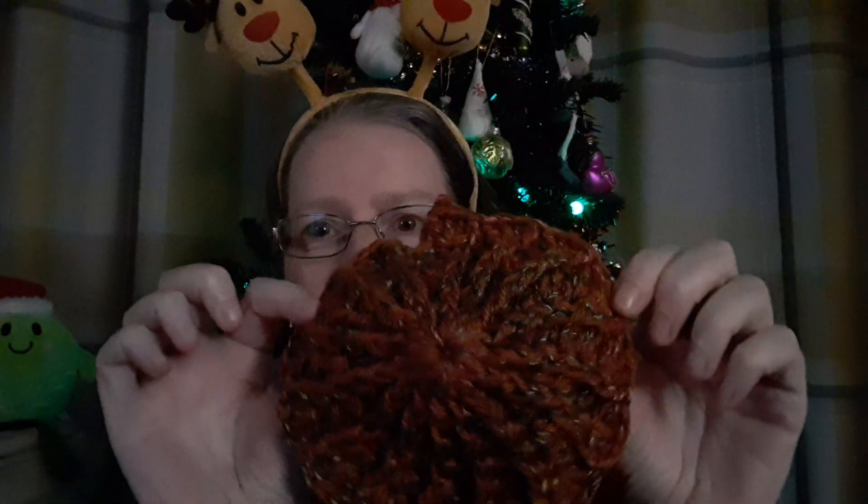So you'll see that one, but in the meantime, so that she doesn't realise, I started a hat myself.